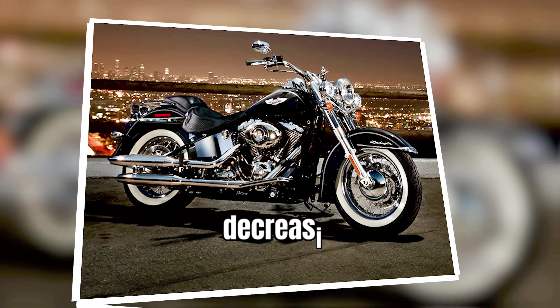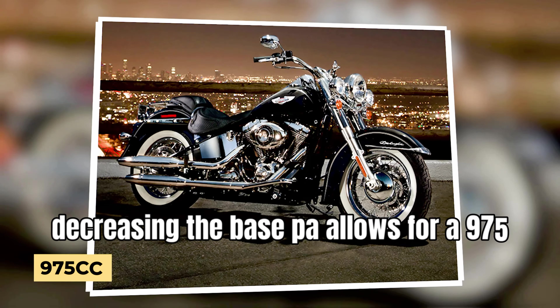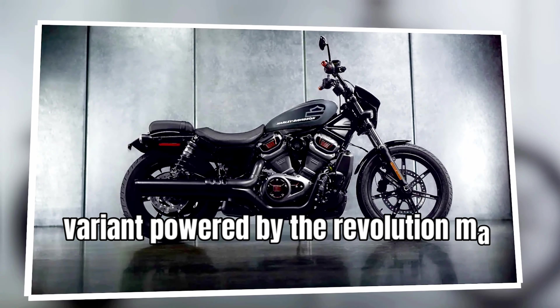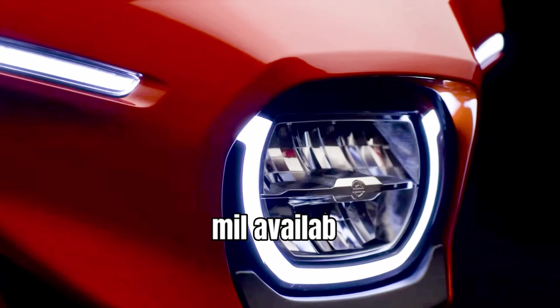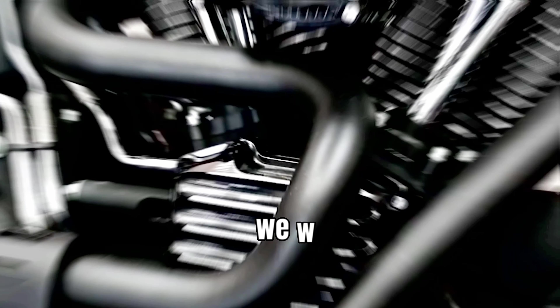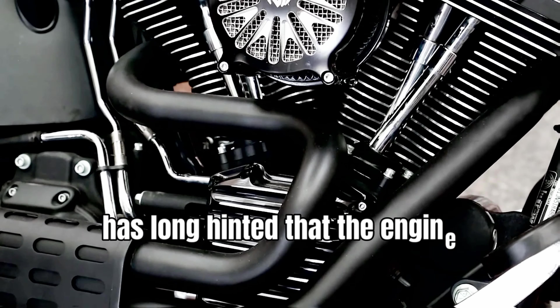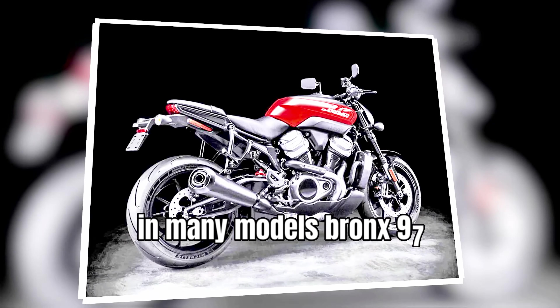Some assume that dropping the base PA allows for a 975cc variant powered by the Revolution Max 975T mill, available only on the Nightster Special. We will know in January, but Harley-Davidson has long hinted that the engine will come in many models. Bronx 975, anyone?